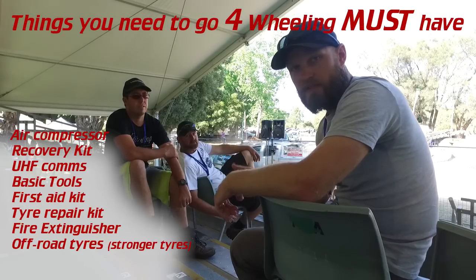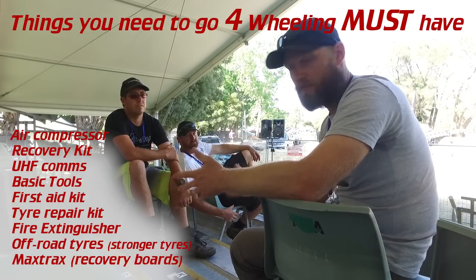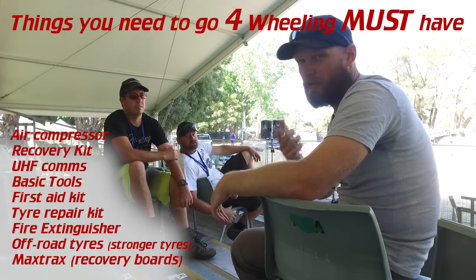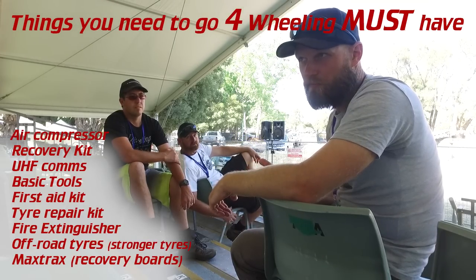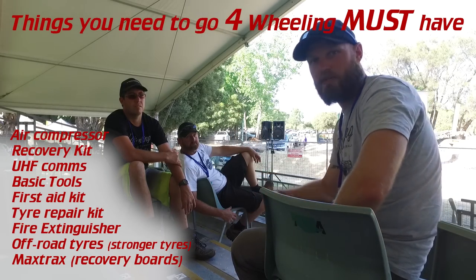I'll add one more: MaxTrax — or a recovery board equivalent. It doesn't have to be MaxTrax, just a recovery board. There are so many out there, different types, some roll up small. Even those bog bags we were talking about yesterday. At least then you can self-recover. You can't self-recover with just a recovery kit, but you still need to have one.